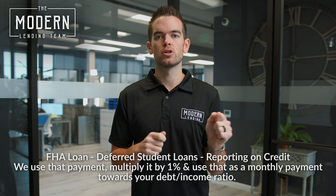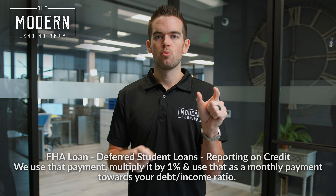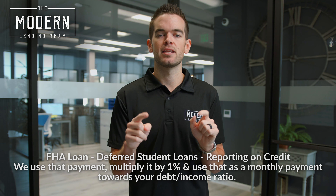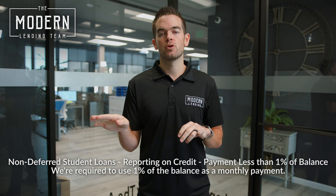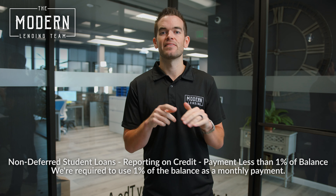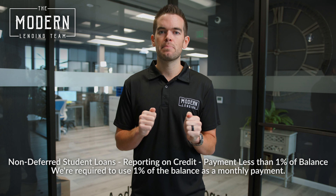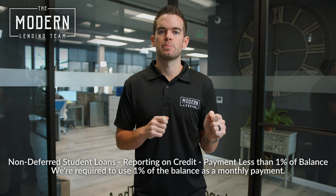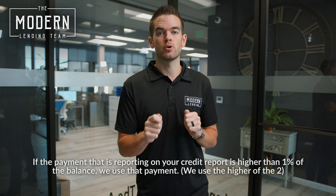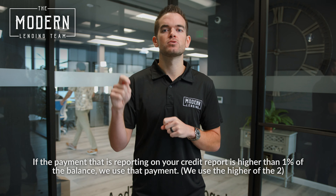For our FHA clients, if you have a student loan that is in deferment reporting on credit, we use that balance, multiply the balance by 1%, and use that as a monthly payment towards your debt-to-income ratio. If your student loans are not in deferment and they have a payment that is reporting on credit and that payment is less than 1% of the balance, we are required to use 1% of the balance as a monthly payment. If the payment reporting on your credit report is higher than 1% of the balance, we use that payment — so we use the higher of the two.